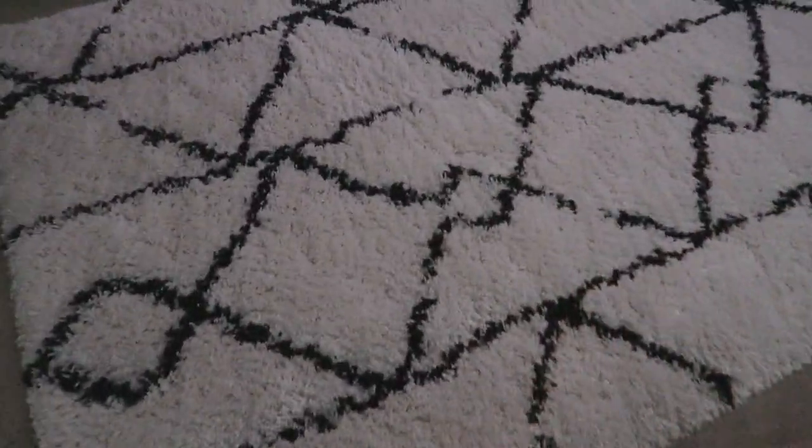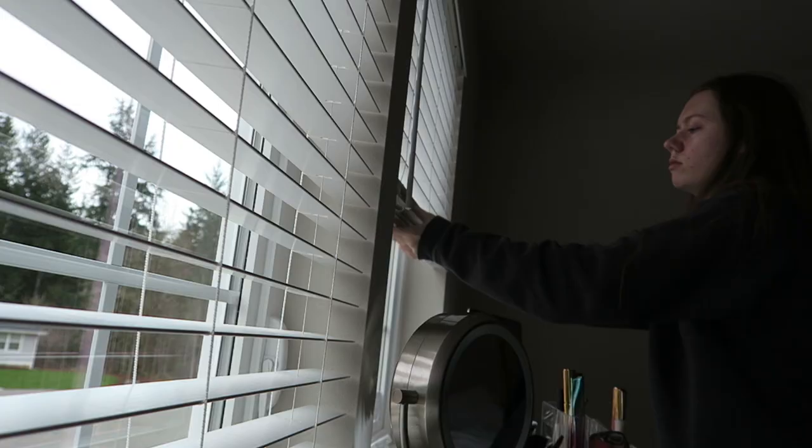I actually like to go on Pinterest first thing because it's not all up in your face. Then I like to get out of bed and let some light into my room.